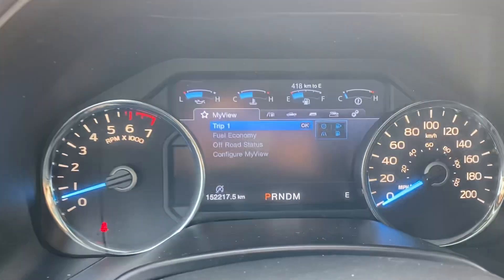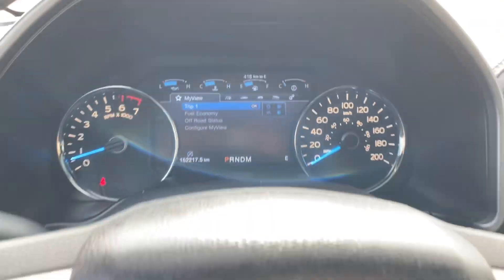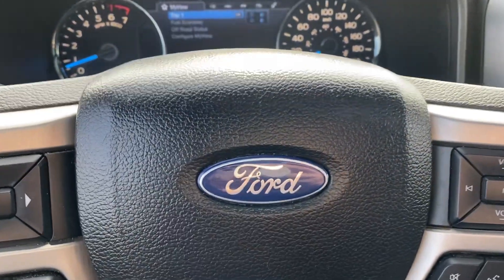This truck has 152,217 kilometers. Come check it out at Country Ford in Wilkie.